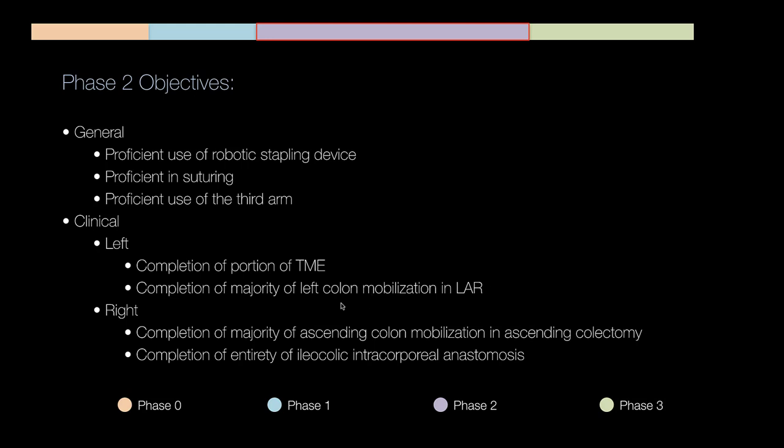On the right colectomy, we focus on completion of the majority of the ascending colectomy mobilization and nearly the entirety of the intracorporeal ileal-colic anastomosis. I actually give my fellows the right colectomy from end to beginning — on the very first day on my service, the first thing they do is sew the ileal-colic anastomosis. It's reproducible and algorithmic. Then the next case they do stapling then anastomosis, then the next they add the transverse colon division — working backwards to forwards.